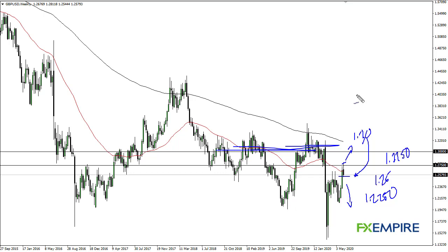That's kind of been the way I'm seeing all of the weekly charts, so I think the British pound will be more of the same.